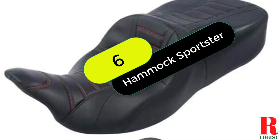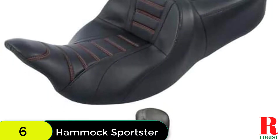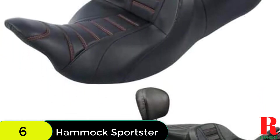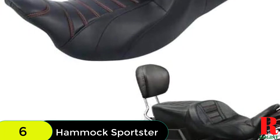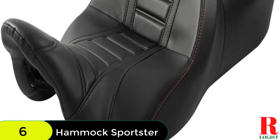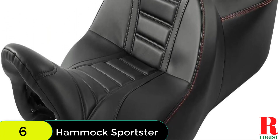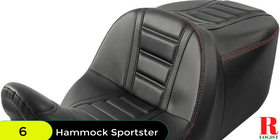At number 6 on our list, we have the Hammock Driver Passenger Seat for Harley Touring. This seat is specially designed for the Electra Glide style, but can also be installed on the Street Glide. The seat features an integrated suspension system that protects the rider and passenger's tailbone from harsh road impacts. The Hammock Driver Passenger Seat is a great addition to any Harley, so order yours today.